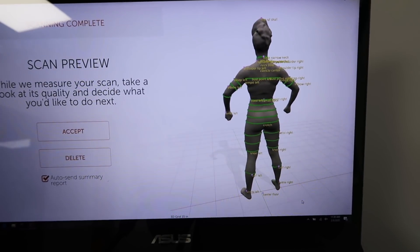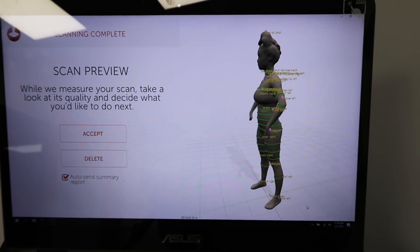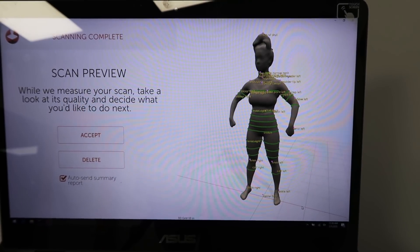Look at how cool that is — that literally is so crazy how detailed it is, even my bun. Down to a T. The results are in!